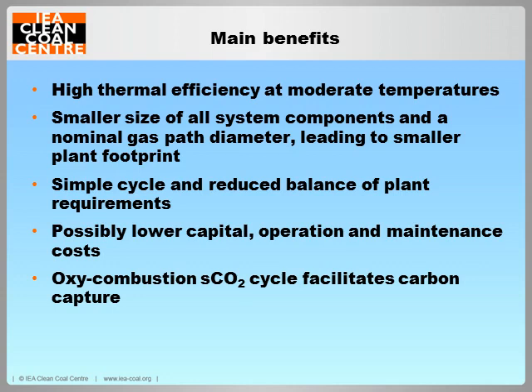The main benefit of the sCO2 power cycles is the high cycle efficiency at moderate temperatures. The power cycle is simple, as the compression, expansion, and heat rejection of the sCO2 are carried out in the single phase. The reduced balance of plant requirements and smaller plant footprint can potentially result in lower capital and operating costs, and therefore lower the cost of electricity. Direct-fired oxy-combustion cycles for fossil fuel applications have the additional benefit of facilitating CO2 capture, as the combustion product is a high-concentration CO2 stream ready for carbon sequestration, significantly reducing the cost of carbon capture and storage.